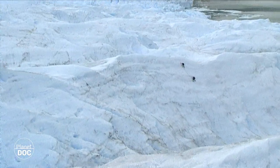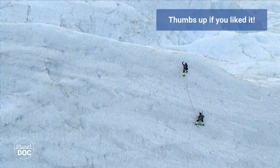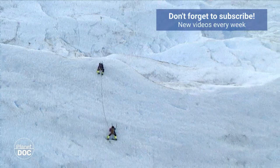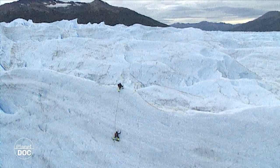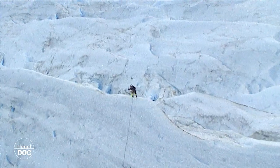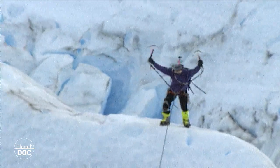Finally, climbing up one of its nearly vertical walls, the top is reached, from where this natural wonder can be observed. It is one of the best and most impressive experiences in nature.